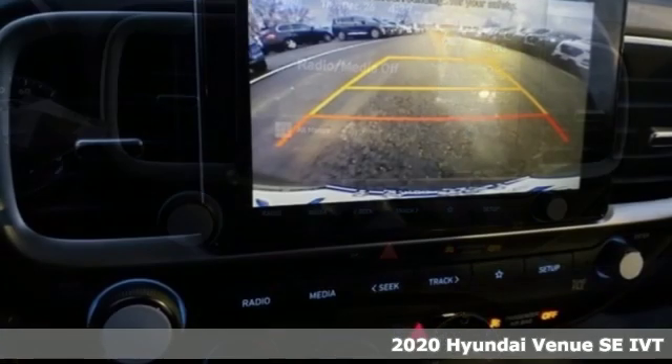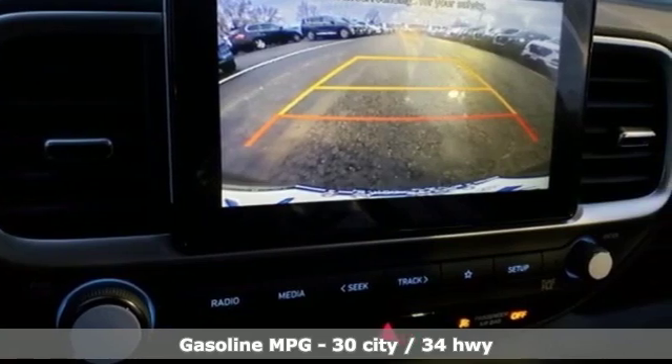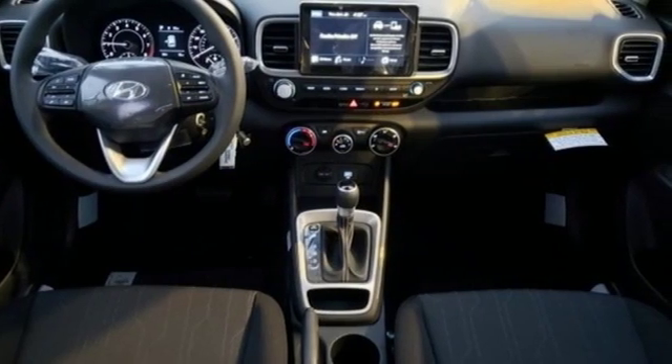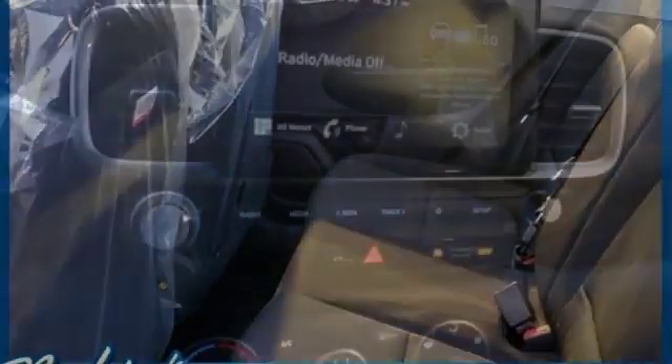A great vehicle is comprised of great features like these: inline four-cylinder engine, manual tilting steering column, external memory control, manual telescoping steering column, wireless phone connectivity, touch screen display, rear lip spoiler, power windows, and streaming audio.